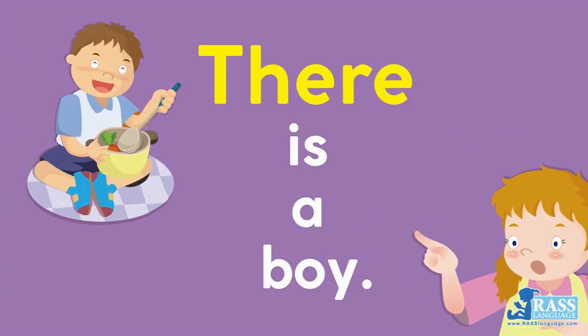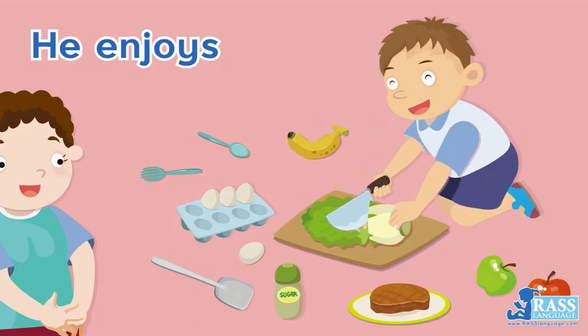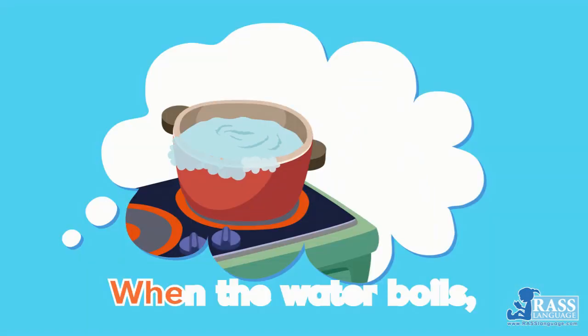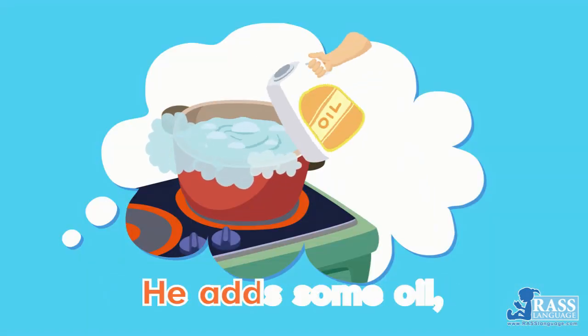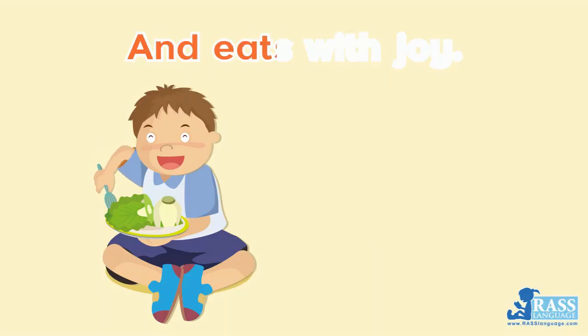There is a boy. His name is Roy. He enjoys playing kitchen toys. When the water boils, he adds some oil. Cooks some Pak Choi and eats with joy.